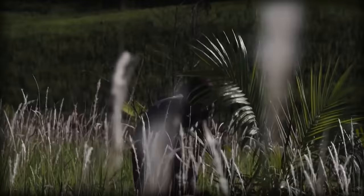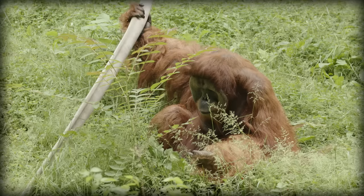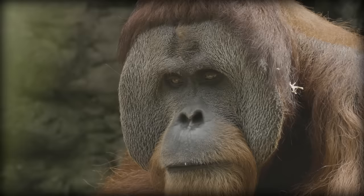You can help by sharing this video, and hopefully it reaches the eyes of someone who doesn't yet know how amazing orangutans are. You can also help by only buying products that contain sustainably sourced palm oil, or no palm oil at all. You can make a difference for orangutans with your purchasing decisions, without drastically impacting your lifestyle.